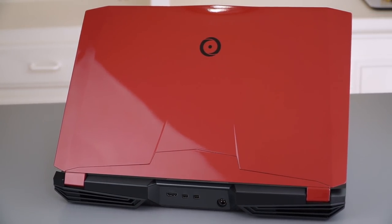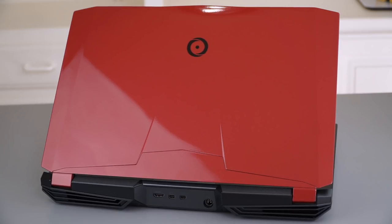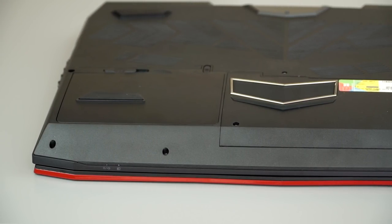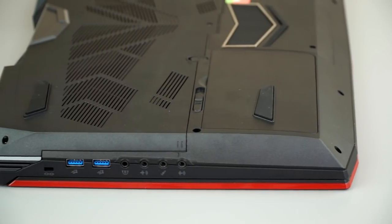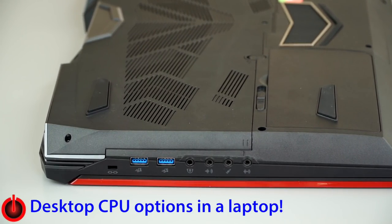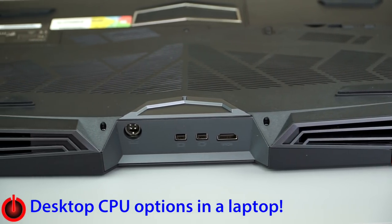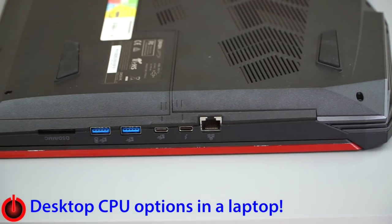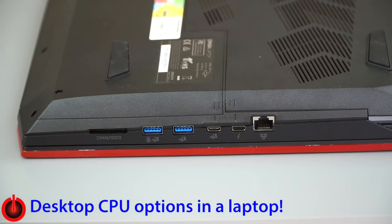Next up, for something a little different, there's the Origin Eon 17X. Origin laptops are for those who want a boutique builder but not with really insane prices — they're not cheap, but they're not five thousand dollars either. You can do some crazy wonderful stuff like put a desktop CPU in your laptop and go all the way up to the GTX 1080. The one we reviewed had a GTX 1080 inside. It's a somewhat chunky but kind of unique look — and it is loud, though that's because we were pushing some crazy high-end specs in our model.